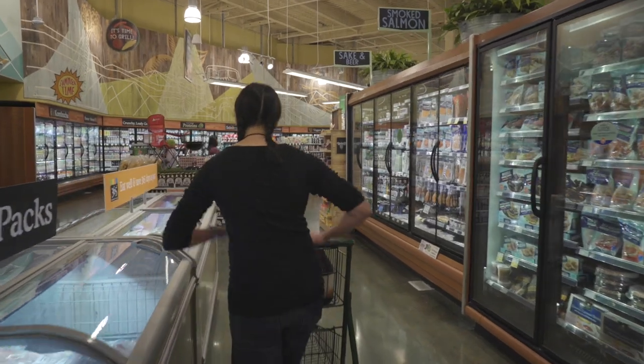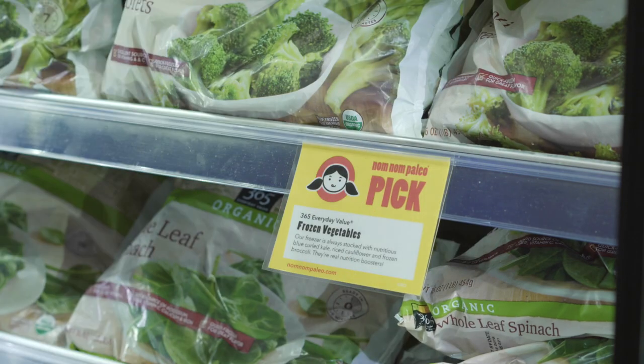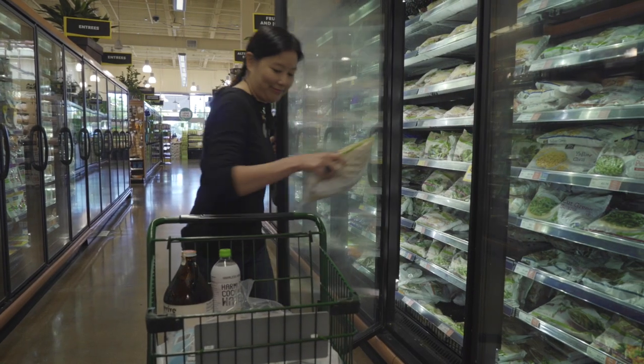The healthiest meal you can serve your family is the one that you cook yourself, but it doesn't have to be hard. There are lots of different ways you can have shortcuts to deliciousness here at Whole Foods.